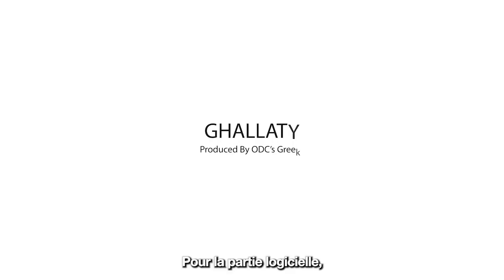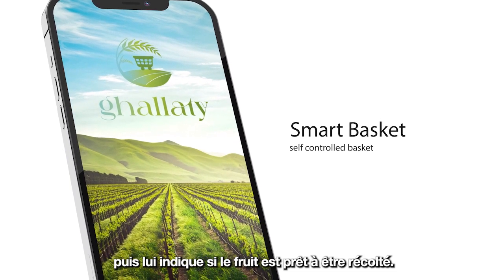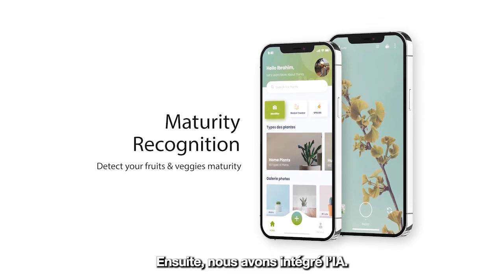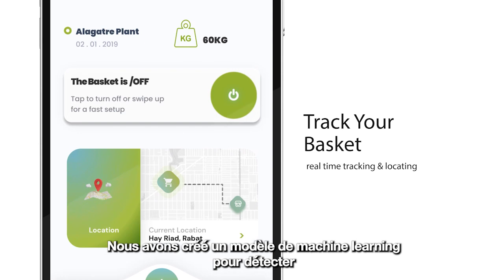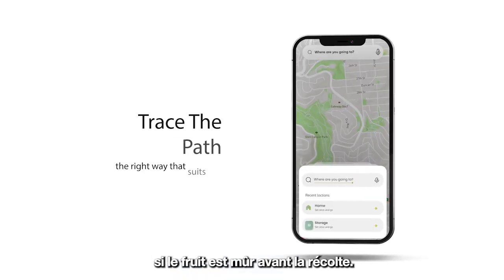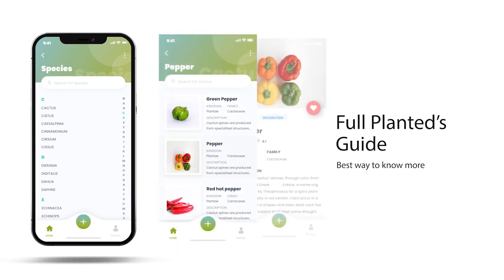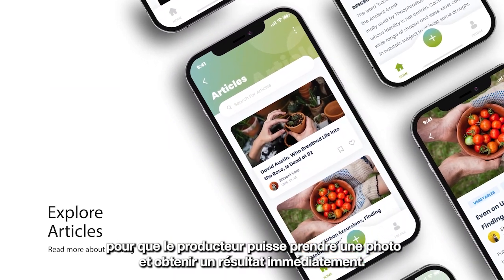For the software part, we managed to develop a mobile application that aims to authenticate the farmer, then let him know if the fruit is ready to be picked up or not. We created a machine learning model to determine before picking whether a fruit is ripe or not. We deployed this model in the mobile application so that when the farmer takes a picture, he will have a result right away.